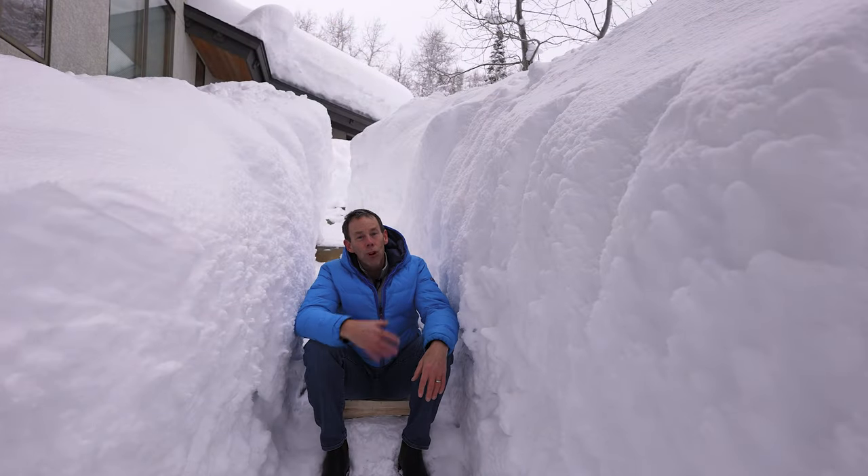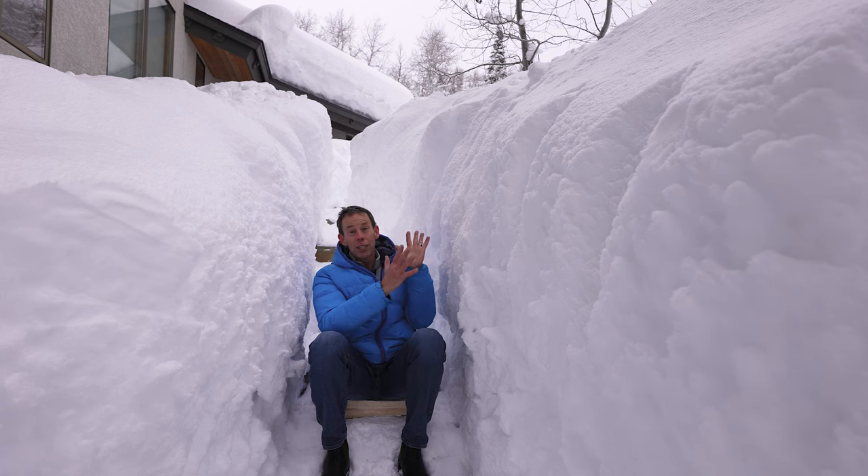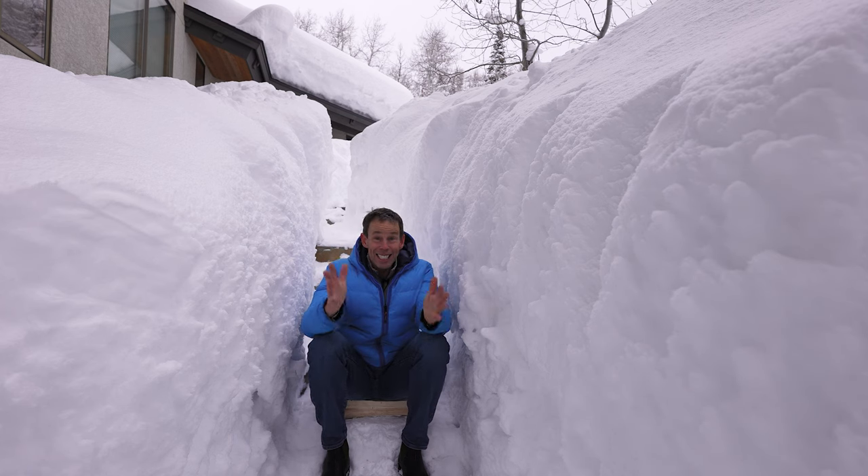Steamboat's on track for a record-breaking snow season — 302 inches so far, and it's not even February.